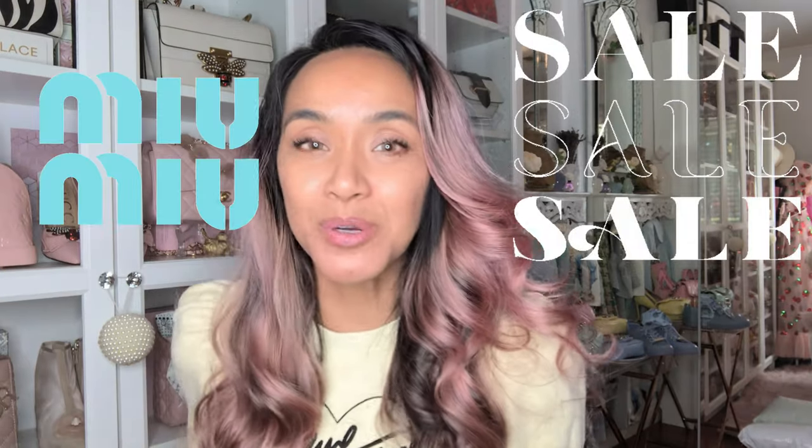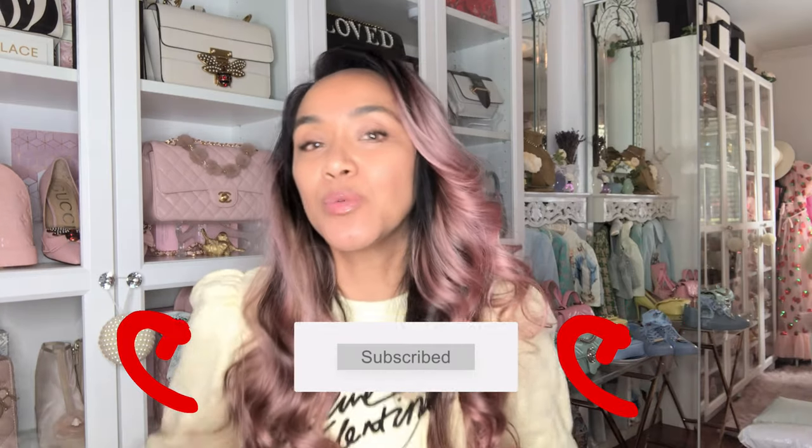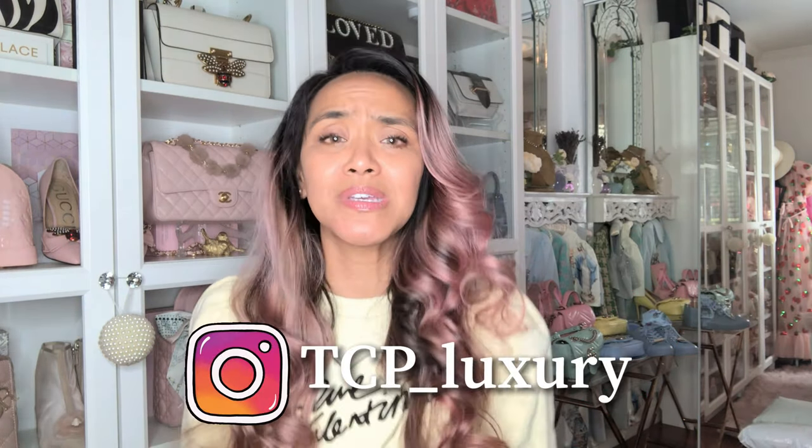Hey everybody, hope all is well! I ordered something authentic — Nordstrom had another sale and I purchased a pair of Miu Miu sneakers, hopefully they match my pastel blue super mini bag. If you like these types of videos where I unbox authentic items, DIY, compare bags, do reviews, and talk fashion, please like and subscribe. You can also DM me on Instagram at tcp_luxury.